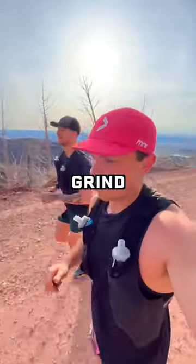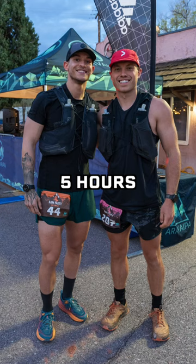The last 10 miles were a grind, but we got it done. I finished this 50 kilometer race in 5 hours and 45 minutes.